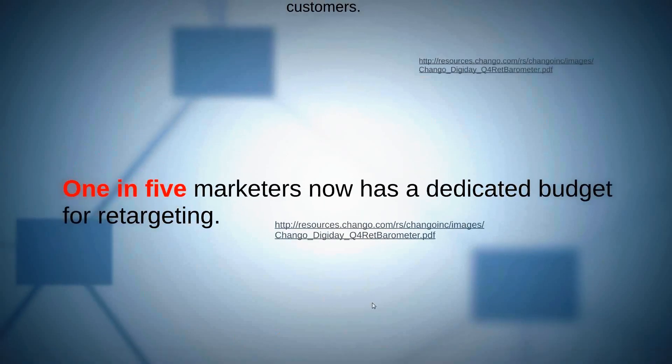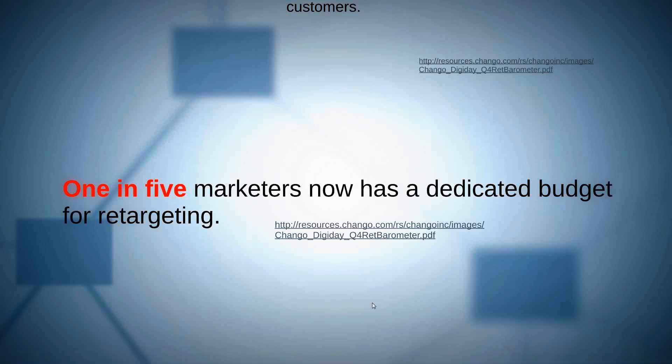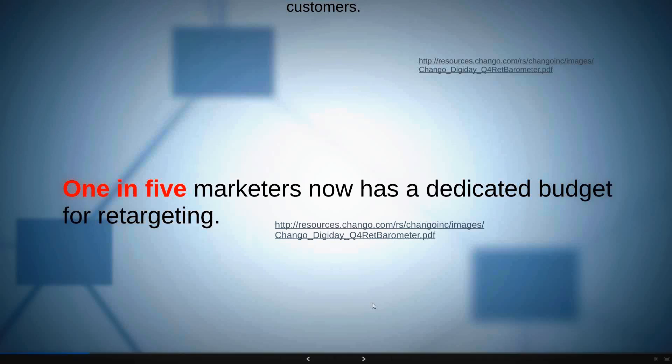Every company we talk to has started thinking about adding a dedicated budget for retargeting. Companies lean heavily into paid search or boosting Facebook posts for e-commerce retail. One in five marketers now has a dedicated budget for retargeting. We internally serve over two dozen retargeting accounts and manage those accounts as well.